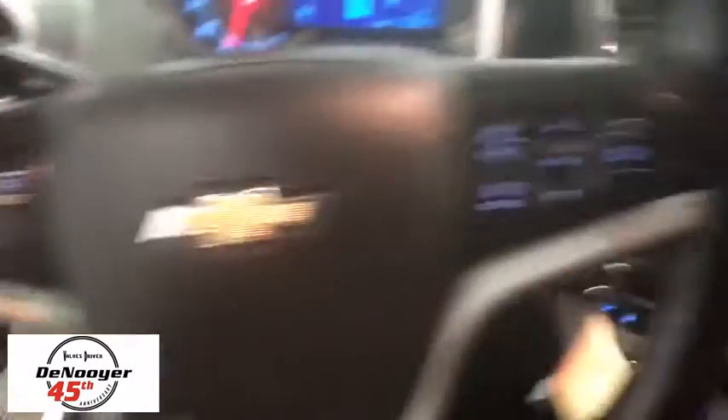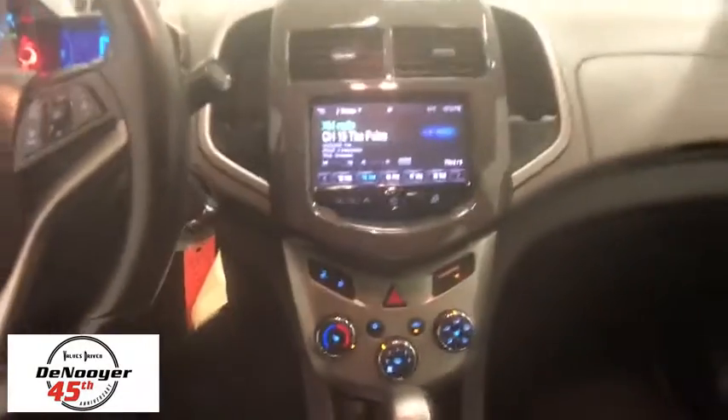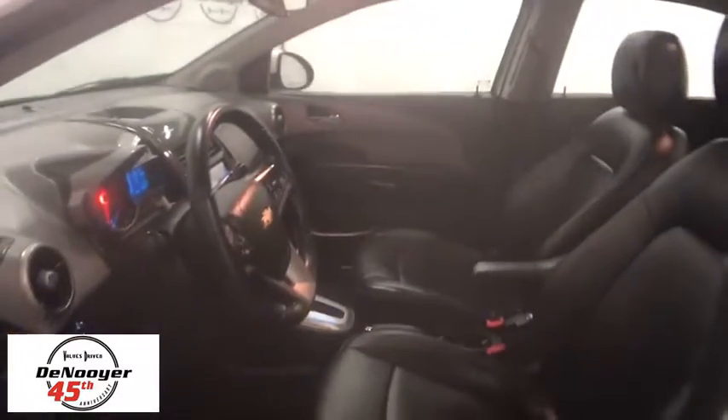Traction control, dual airbags, power steering, alloy wheels, electronic stability control, security system, compass, power windows, rear window defroster, fog lights, heated front driver and passenger seats, trip computer.